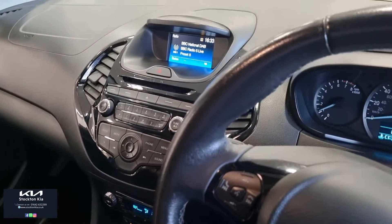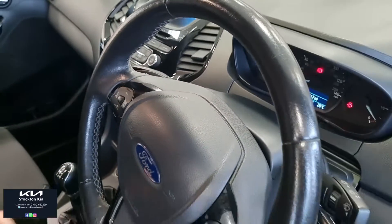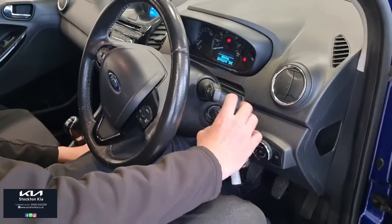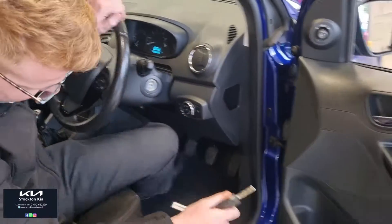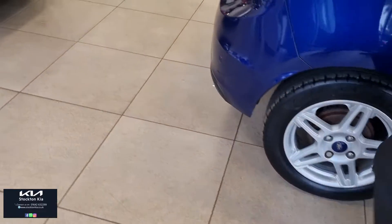It's a nice comfortable, spacious car. You've got a driver's armrest on here for longer journeys, USB and auxiliary port as well. It's a lovely car inside, having the heated seats and that climate air conditioning compared to a standard Zetec model.